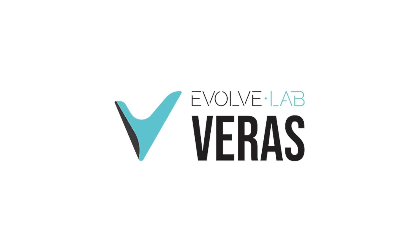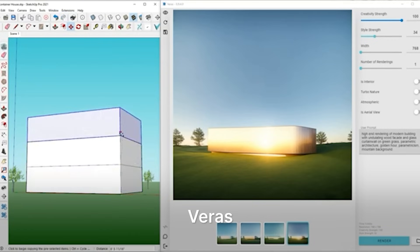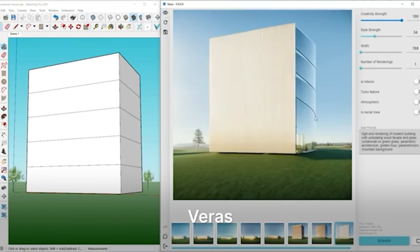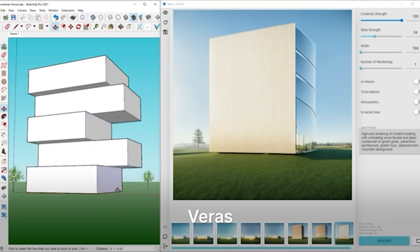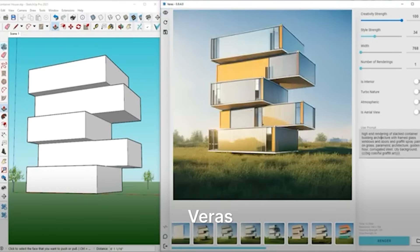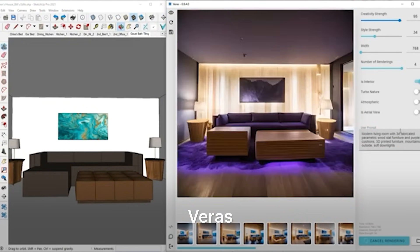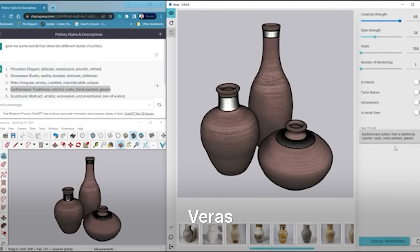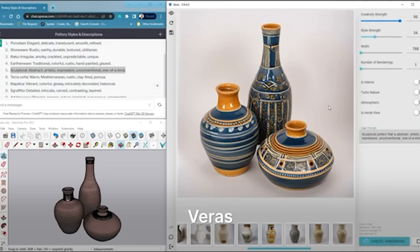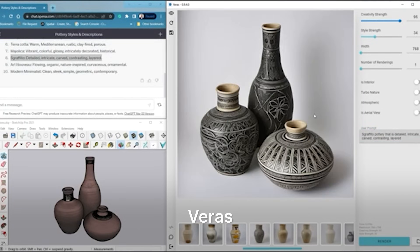Next up is Veras. Veras lives directly inside production tools — it can live inside Revit, Rhino, SketchUp, Vectorworks and even the web. So your true model stays under the hood while the plugin paints photoreal materials, accurate lighting and composited skies in seconds. Veras also has sliders for geometry respect and prompt influence, letting you decide how creative the AI can get. This makes Veras perfect for live design reviews — notch a facade, hit refresh and the updated render appears before the conversation moves on. Its tight integration and geometry-aware output make it the go-to choice when you need quick, credible imagery without ever leaving your BIM or CAD environment.